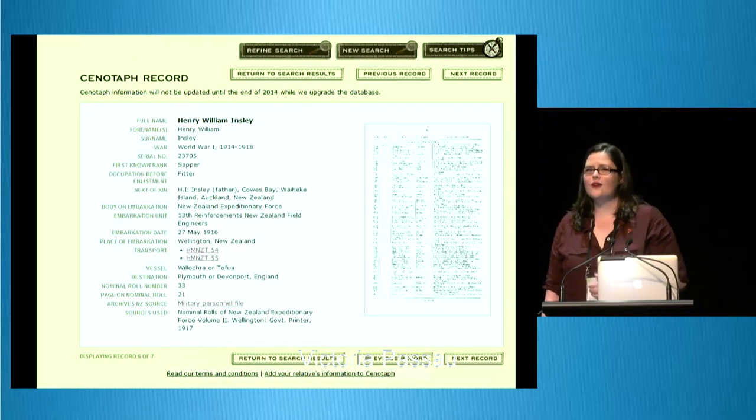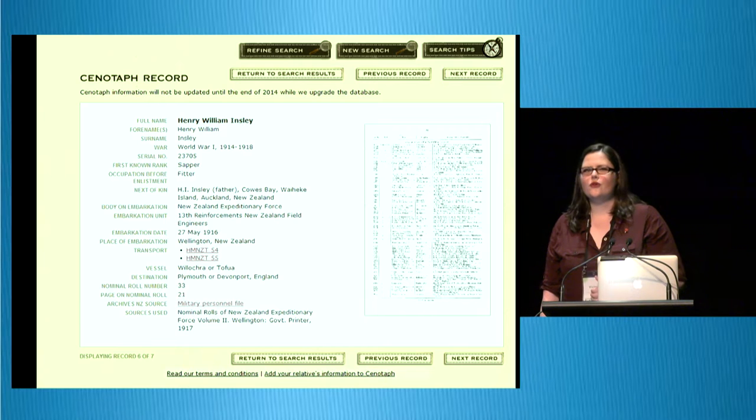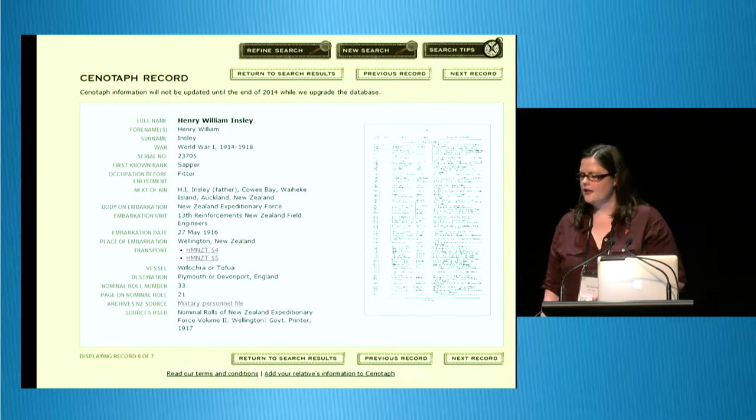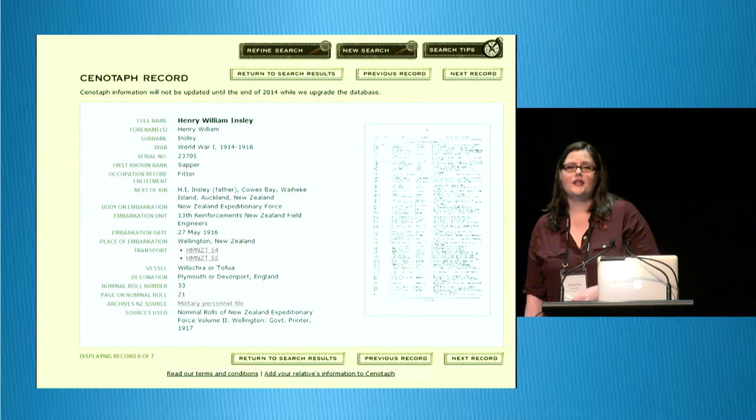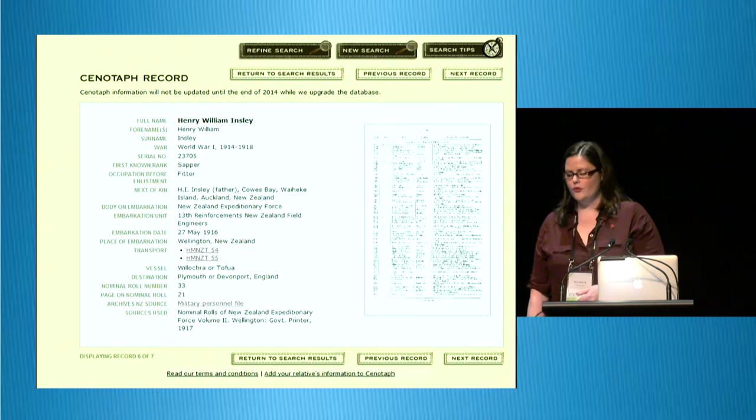Online Cenotaph is a biographical database of New Zealand military personnel, and it also includes non-New Zealanders who served in the New Zealand forces. It dates from the New Zealand wars right up until Afghanistan. This is a screenshot of the old Cenotaph database — it's pretty data heavy and doesn't provide a huge amount of context, so you had to be in the know about what that information meant and where it came from.